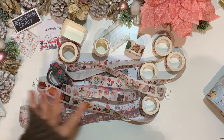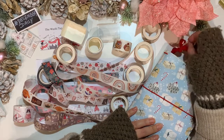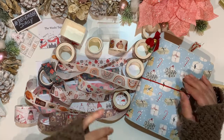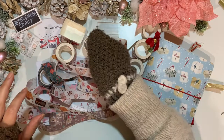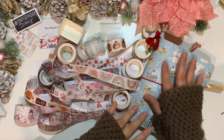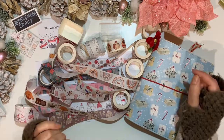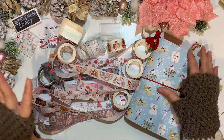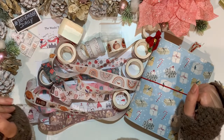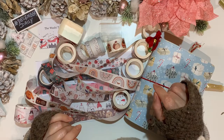That is all I have to show you — my small haul from the Washi Tape Shop as well as my foundation pages for my very first December Daily. All the people and resources I mentioned, including the Washi Tape Shop and Ali Edwards at aliedwards.com, will be in the description box with links. Thank you so much for watching — please like, subscribe, and comment below what you think. Hit the notification bell for my next video. Happy planning, bye!